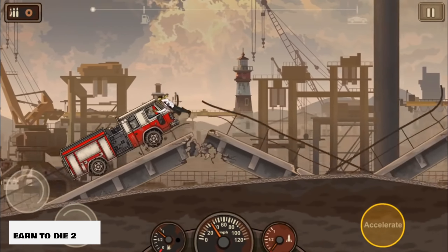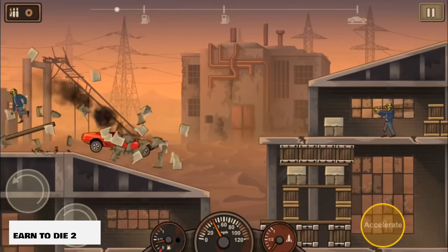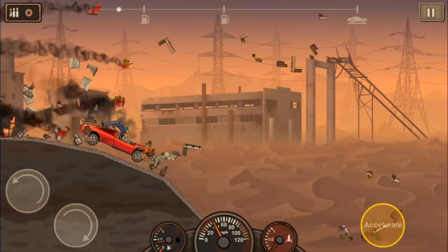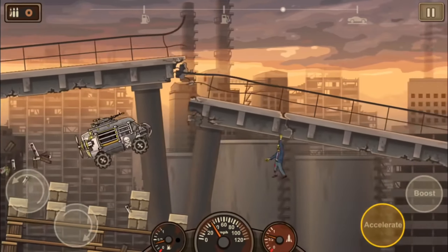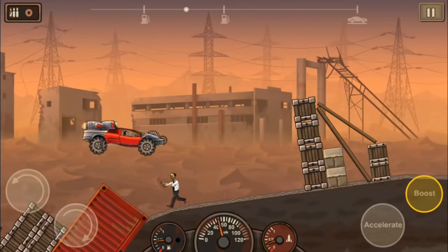Earn to Die 2. This is one of those stunt-driving games that's definitely casual, fun, and reckless. You're going to try and destroy as many things as you can as you go through the levels and get as far as you can. Be sure to let me know your favorite mobile games that don't require a connection in the comments below.